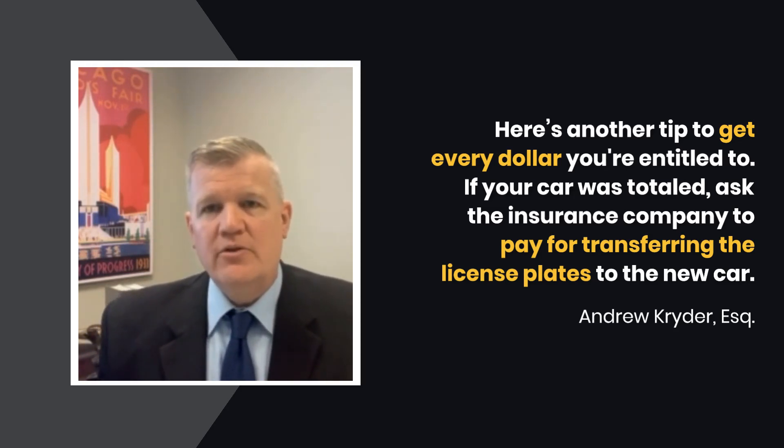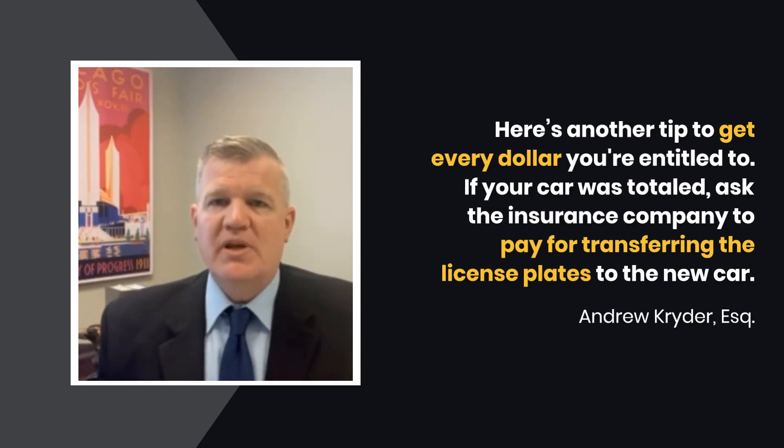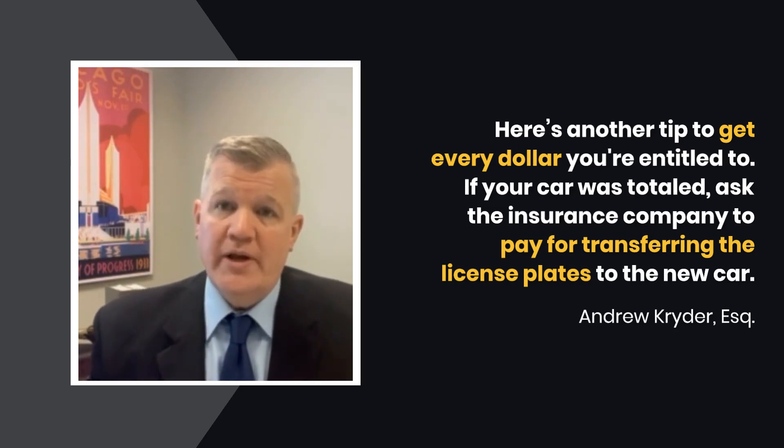Ask the insurance company to do so. They might, they might not, but make sure you ask because I want to make sure you get every dollar you're entitled to, and this is one way to do it.